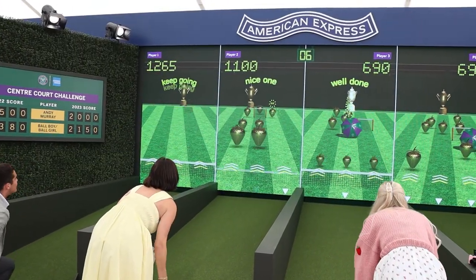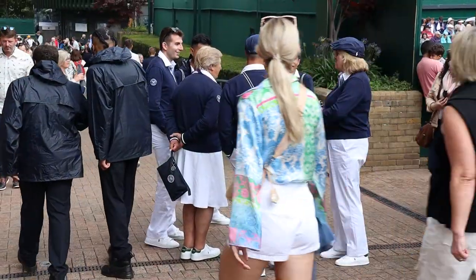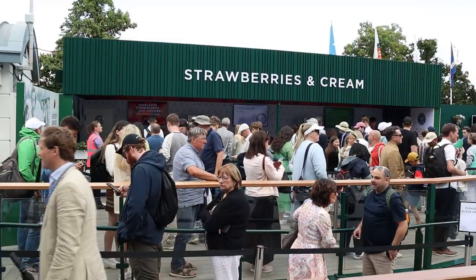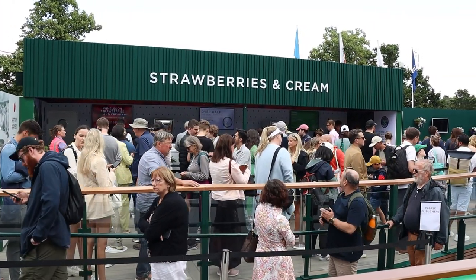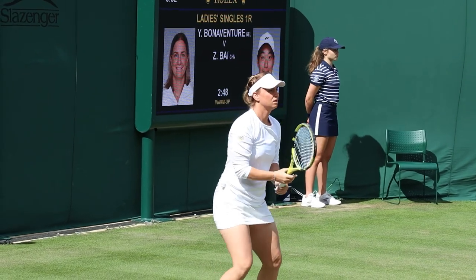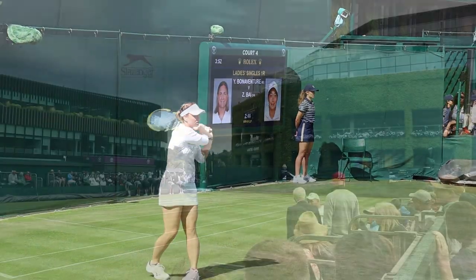I hope you will try out the queue after seeing this video, but maybe choose a sunny day if you can. It's a fun experience and you will be surrounded by fellow tennis fans from all over the world. That's all for this episode. Enjoy your day wherever you are. Bye now.